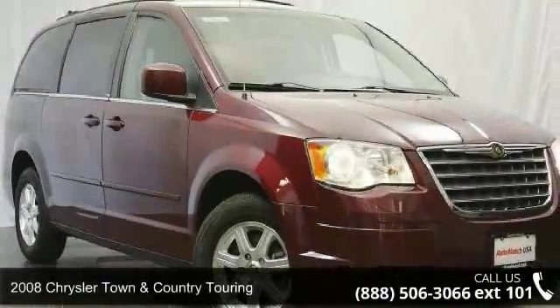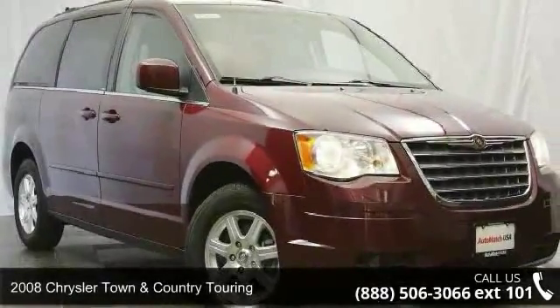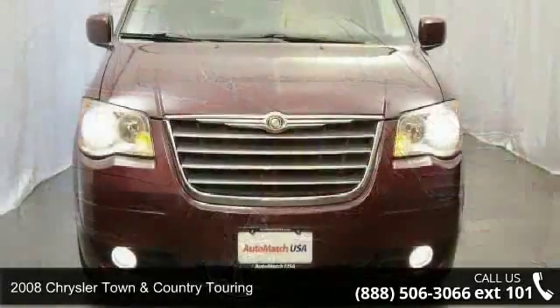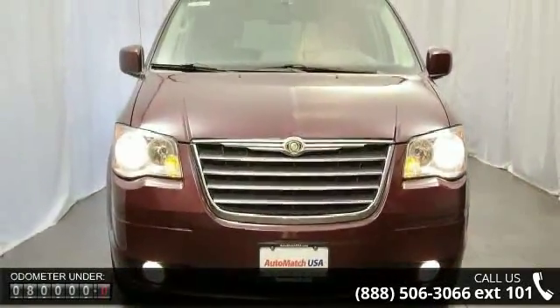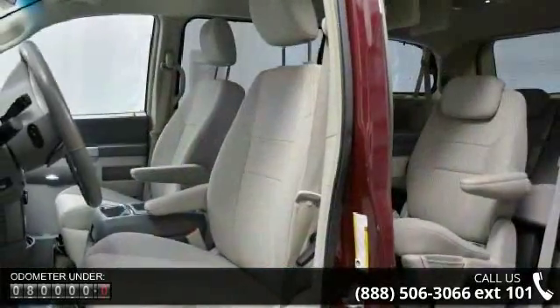Check out this 2008 Chrysler Town & Country Touring. This may be the set of wheels you've been looking for. This vehicle comes with a reliable six-cylinder engine connected to a smooth shifting automatic transmission.